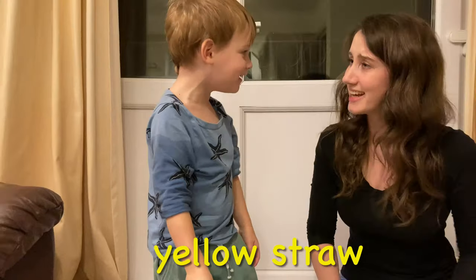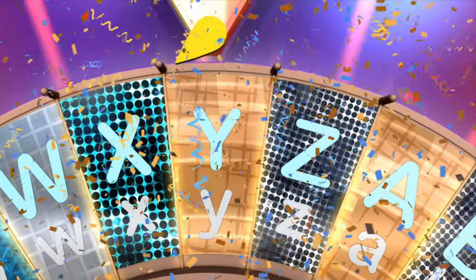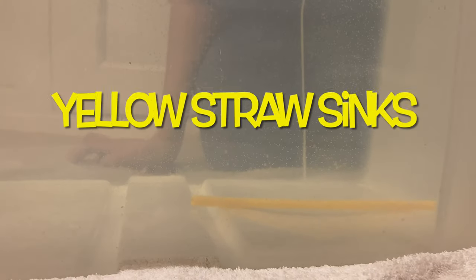What have you got? Yellow! It's a yellow straw. Yellow starts with the letter Y. Let's see if the yellow straw sinks or floats. The yellow straw sinks.